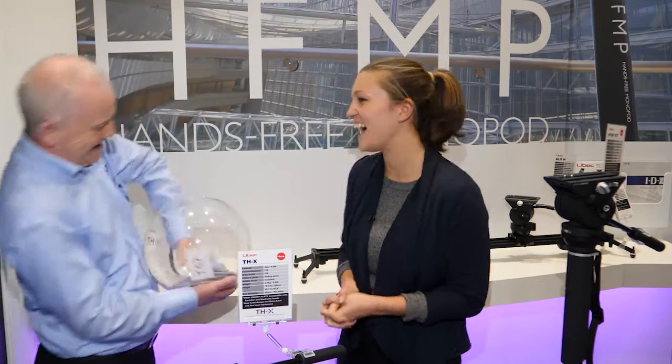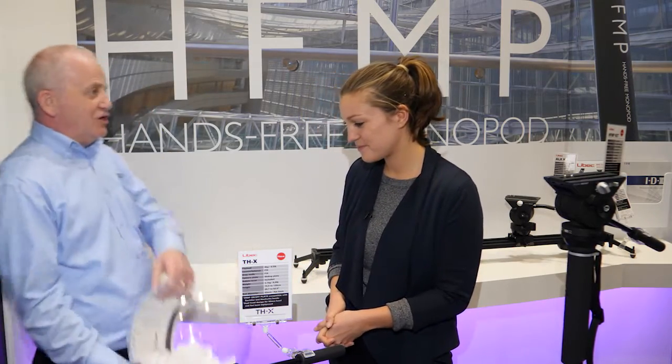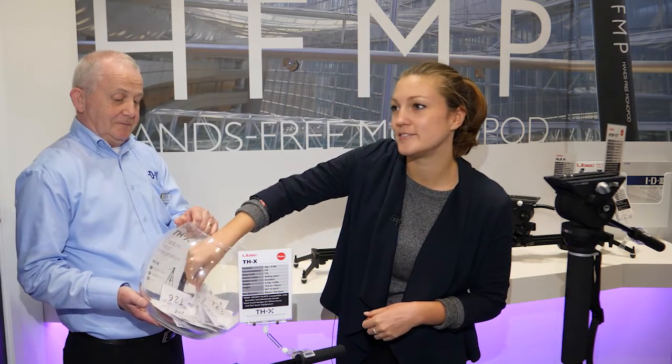That would be the balls. Let's mix them up. It's you that's doing it. I will go for it. And we have T10. T10.